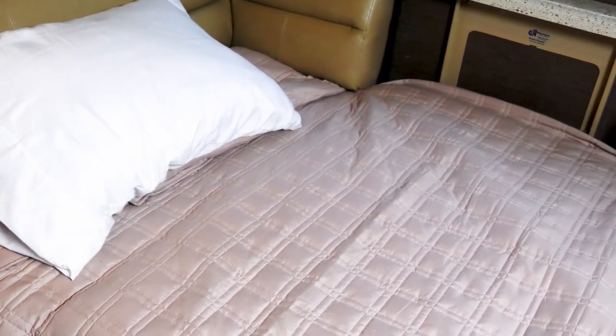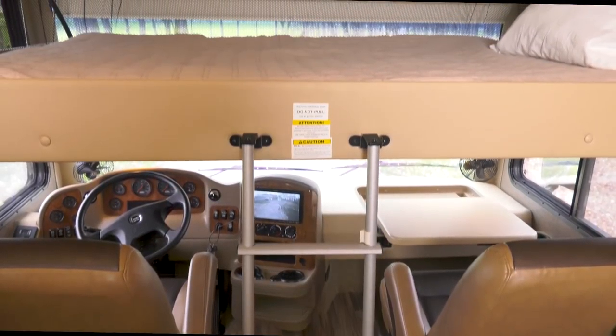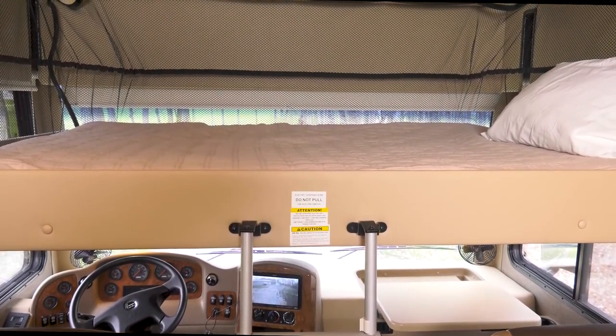The couch, along with the dinette, make into a bed. Add that to the drop-down overhead bunk, and you have three large sleeping areas just in the front of the Palazzo.